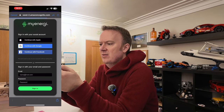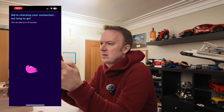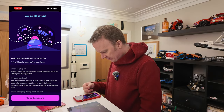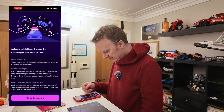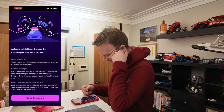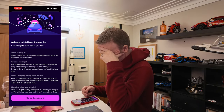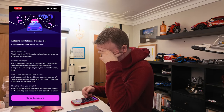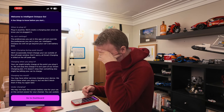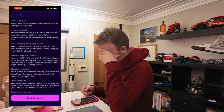This is where I have to sign in with my myEnergy account. And there we go — you're all set up. A few things to note: plug in anytime; preferences you set will not override the preferences set in your car; Intelligent Octopus Go will not go beyond your car's set battery limit. When you plug in your car, it might briefly charge at the point you plug it in — they'll stop this charge if it isn't part of the smart charging plan.